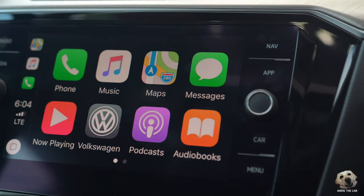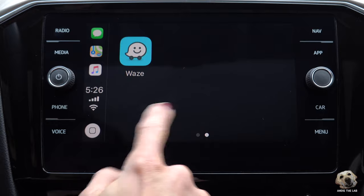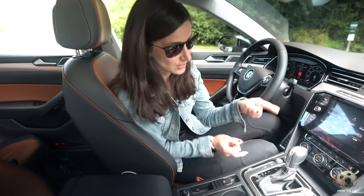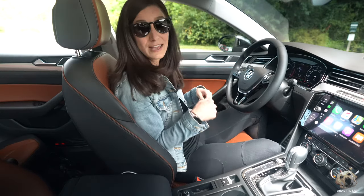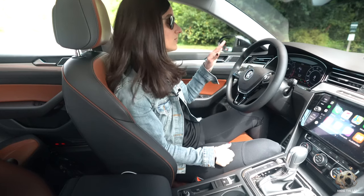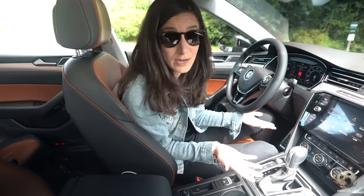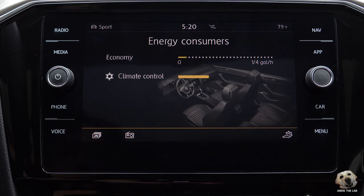For infotainment, you've got a touchscreen — easy to learn, with Apple CarPlay and Android Auto. Look how responsive that is. Tap on maps and you have a nice display. This doesn't have a wireless charger, but it is an option, and you've got two USB plug-in ports. If you like your maps on the dash, this thing has a digital cockpit so you can pull that up. There's also an energy efficient app that tells you which auxiliary functions take up the most fuel economy.